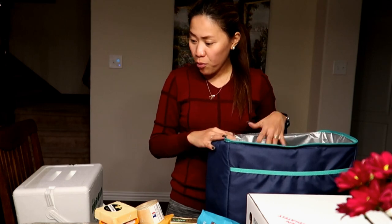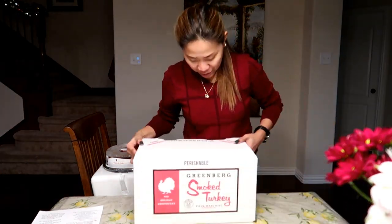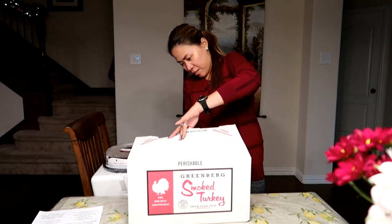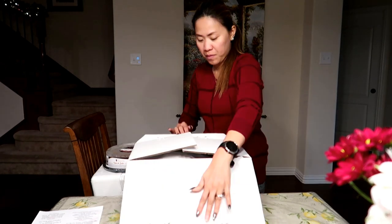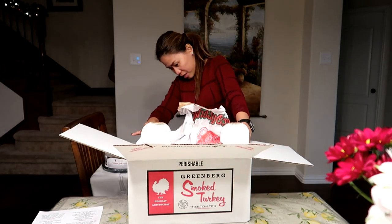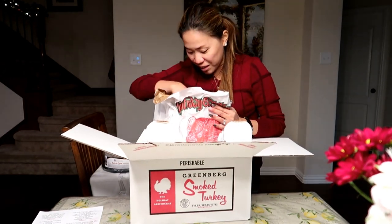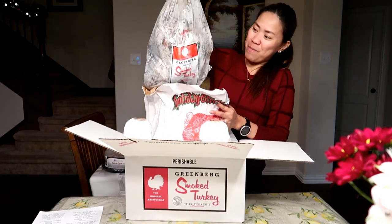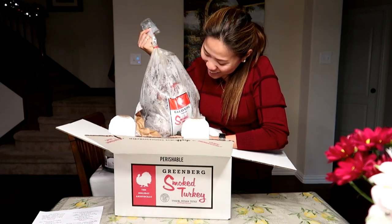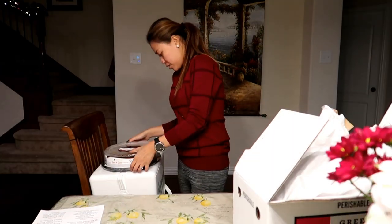Okay, that's for this bag. Now this box contains a turkey — a whole turkey. It's a huge turkey, and I think it's already smoked — a smoked turkey. Here's the big turkey, guys, and it's frozen.